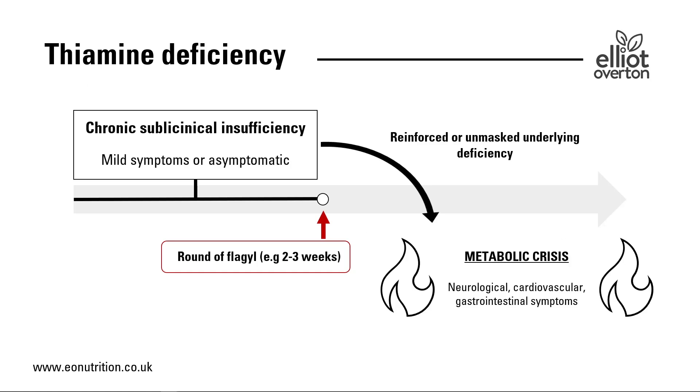Some researchers have laid out this picture of a chronic subclinical insufficiency. Someone may go a very long time with mild symptoms or be asymptomatic — the symptoms of deficiency had not yet manifested. And yet a round of Flagyl — two to three weeks, or maybe two months — is enough to tip them over the edge. Someone goes from a mostly functional state to suddenly tumbling into some kind of metabolic crisis.